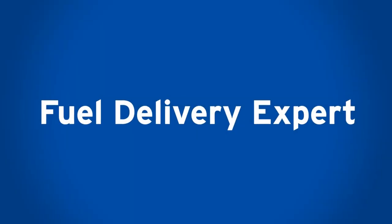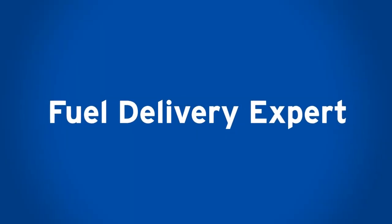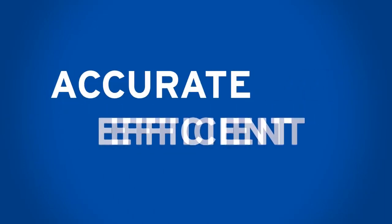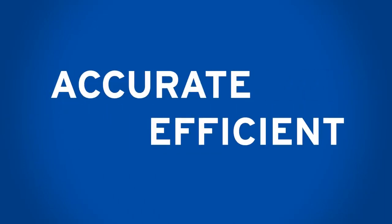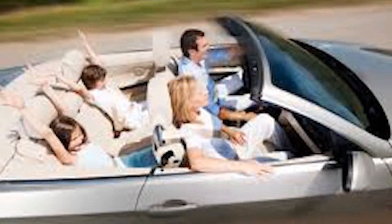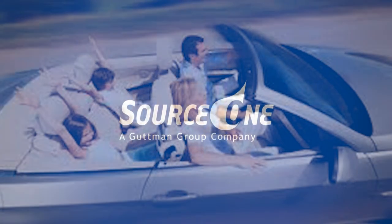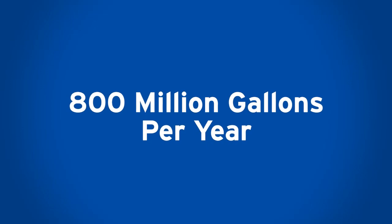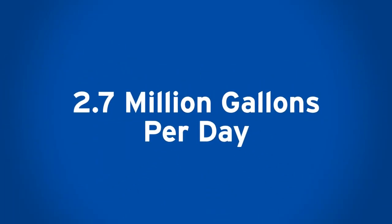As a Source 1 fuel delivery expert, you are strictly maintaining all safety procedures until the fuel is accurately and efficiently dropped, ensuring the satisfaction of everyone — from our customers to the everyday drivers who depend on our fuel to keep their cars on the road. Source 1 drivers: delivering over 800 million gallons per year and 2.7 million gallons per day.